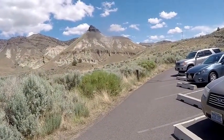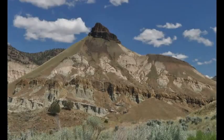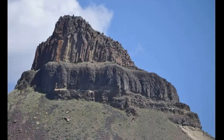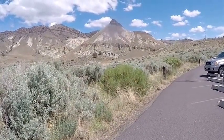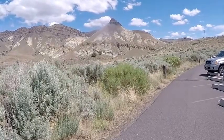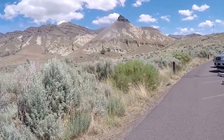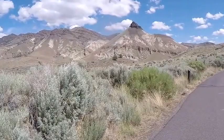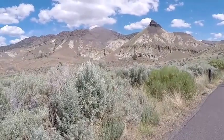This is the John Day fossil bed sheep rock unit. I'll give you a little bit of history. John Day came out this way about 10 years after the Lewis and Clark expedition. He discovered some fossils here, and if you can see where it looks like columns over there, that's the type of area he found fossils in.